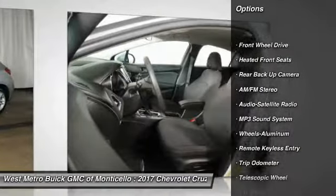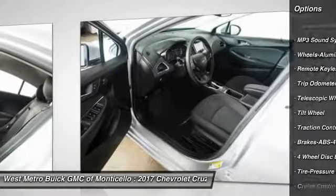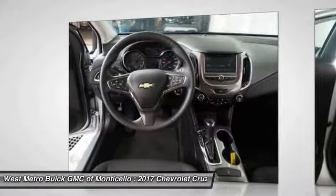Traction control, anti-lock braking system, backup camera, power steering, aluminum wheels, cruise control, AM-FM stereo radio, front wheel drive, rear defrost.